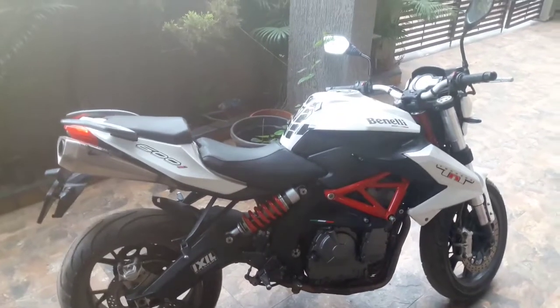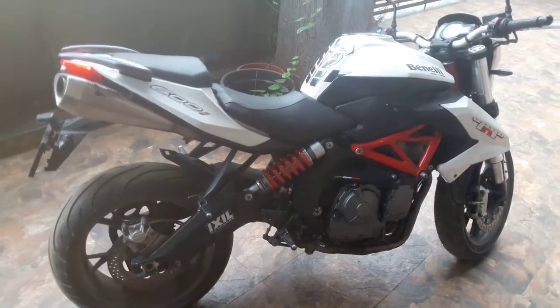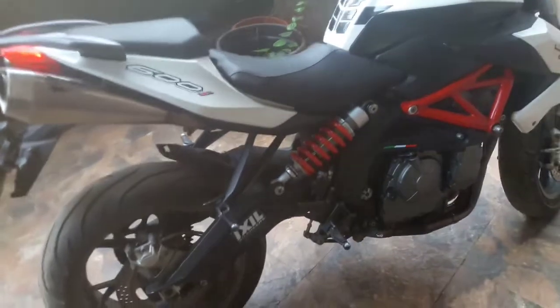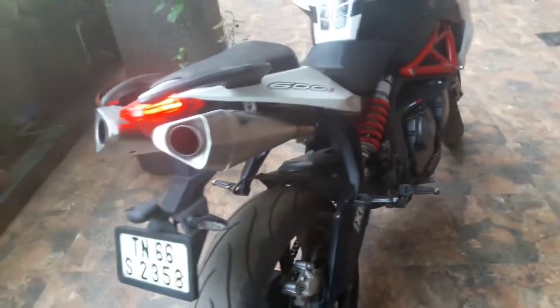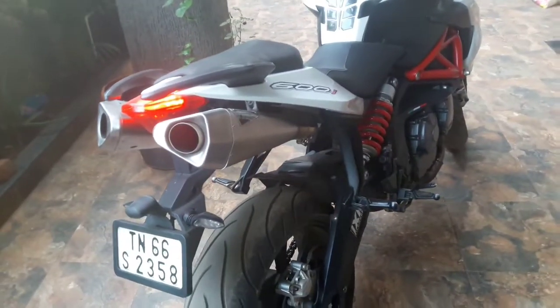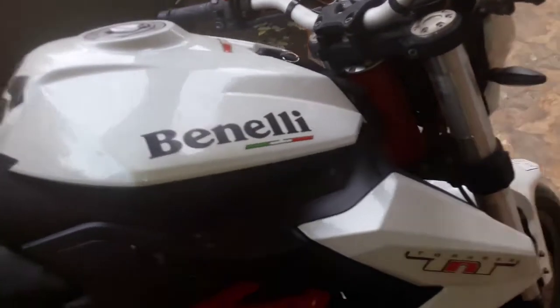The top speed of the bike is 90 km/h and its mileage is 15. The mileage is very good. The model is a 2017 model.